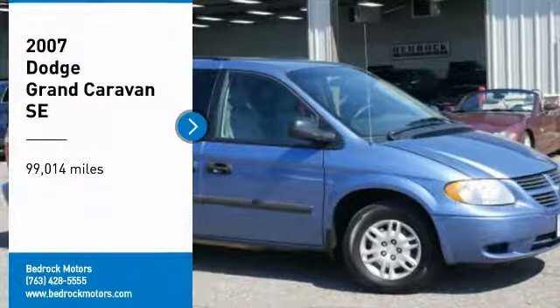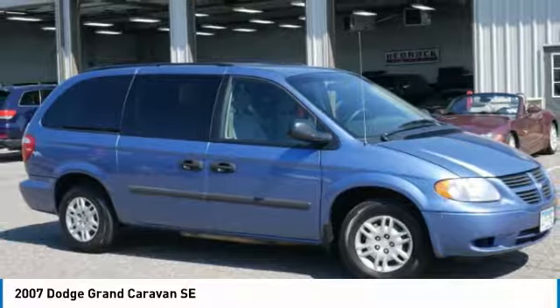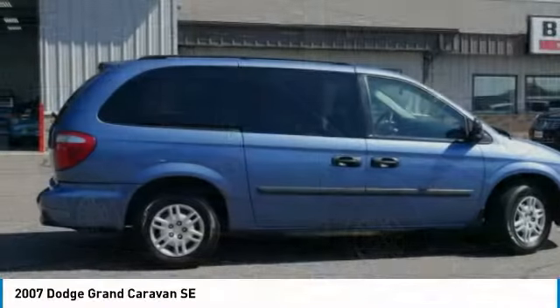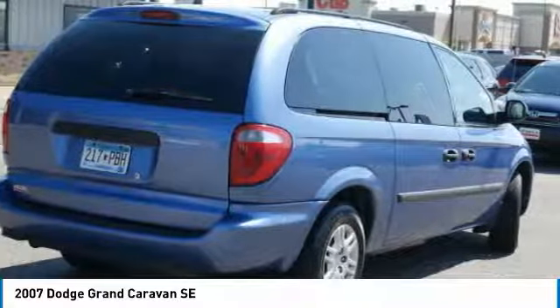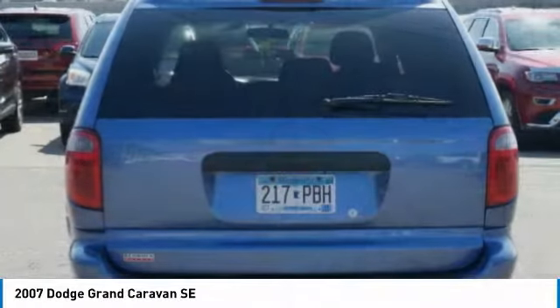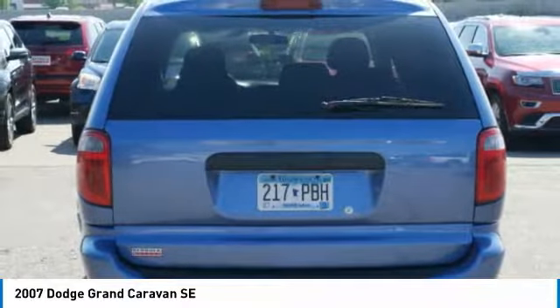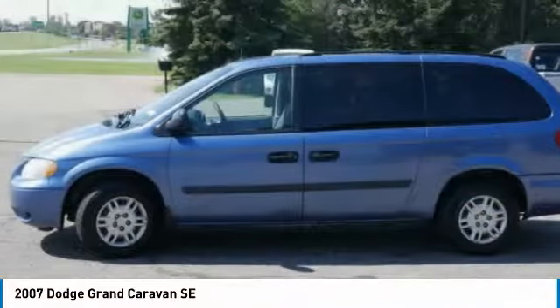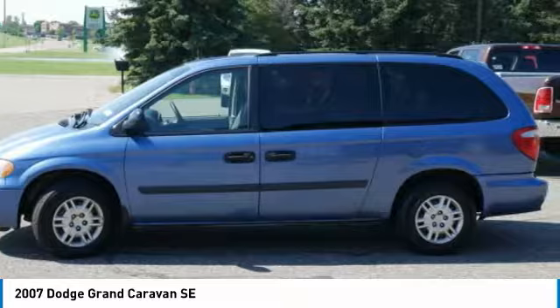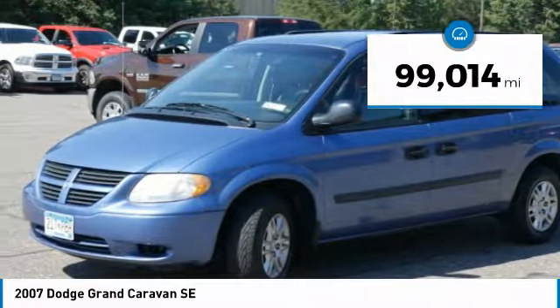You are going to love the 2007 Grand Caravan. The Dodge Grand Caravan received the government's highest front and side crash rating of 5 stars. Its vast interior is widely praised with an innovative seating arrangement, versatile cargo storage, and enough entertainment features to keep the kids entertained on road trips. This vehicle has less than 100,000 miles.